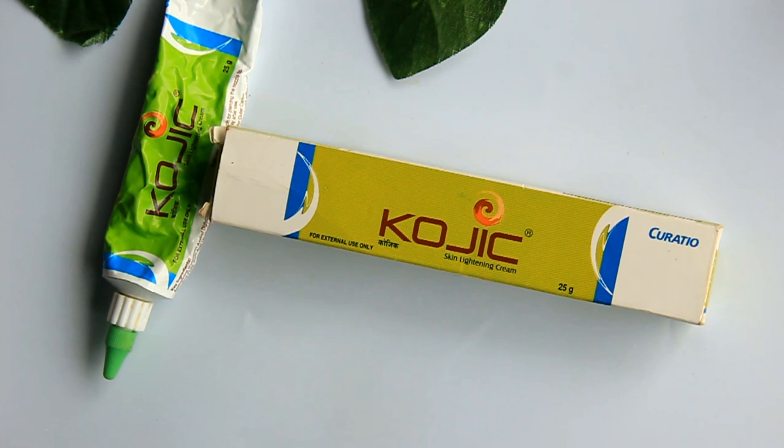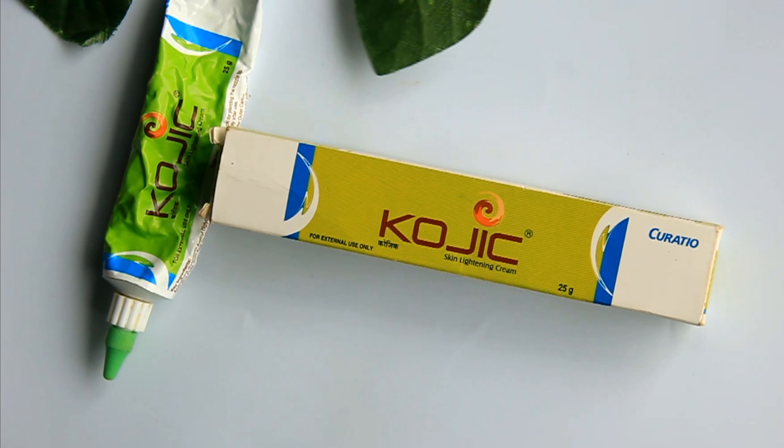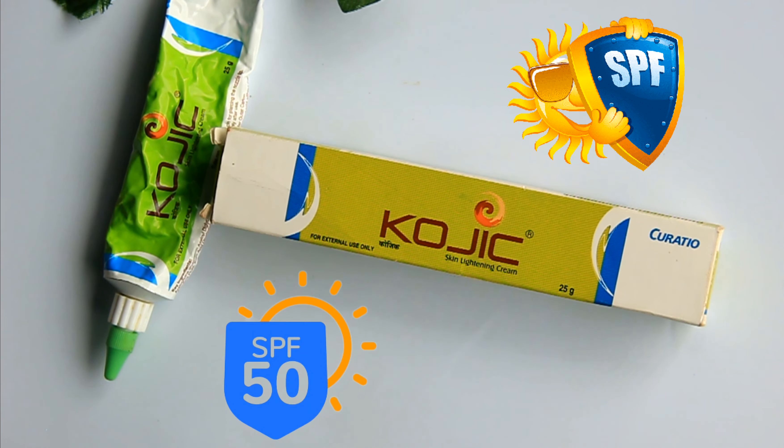If kojic acid causes irritation on sensitive skin, you should use it carefully. Kojic acid can be used during both daytime and nighttime, but SPF 50 sunscreen must be used during the day to protect the skin.